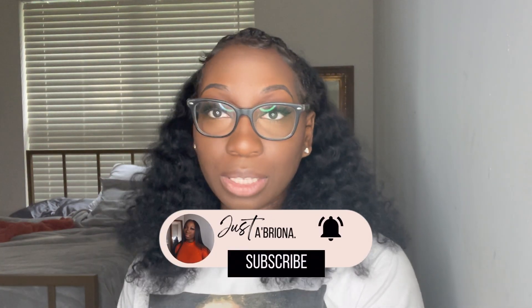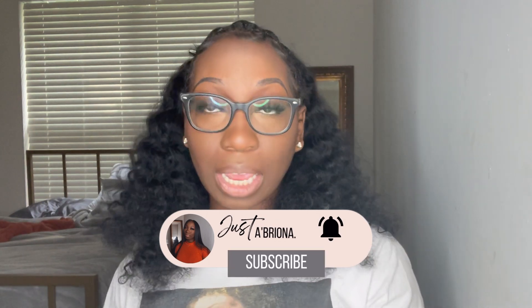Hi everyone, welcome to my channel. It's Aubriana, and today I'm coming to you to share some tips and give you information about the HESI A2 exam that's required for some nursing schools.